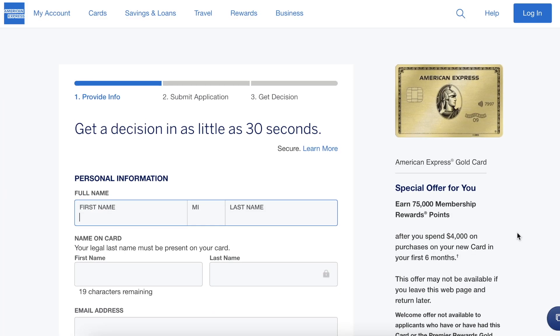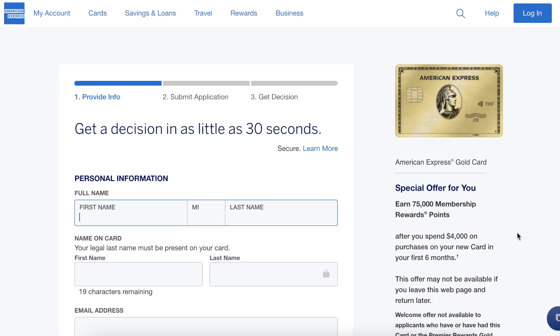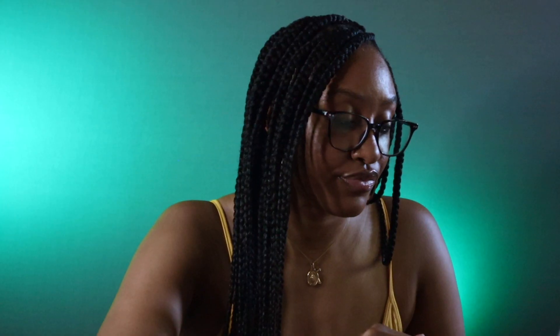You can get a decision in as little as 30 seconds, so it's a super simple application. It's loading — let's see their decision. You've been approved! New credit card alert. I was hoping I wouldn't have to pay extra to have it expedited, but it's coming soon, so that's perfect. It's giving me the option to have the card number now instead of waiting, and I definitely want that because I have some things to buy. I'm so happy I got approved.